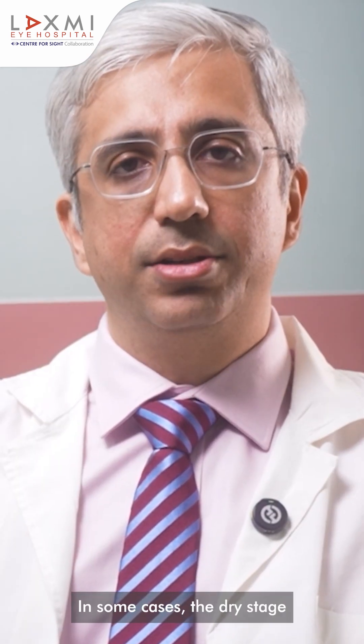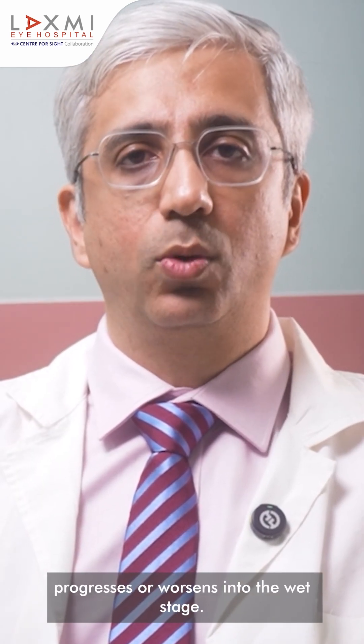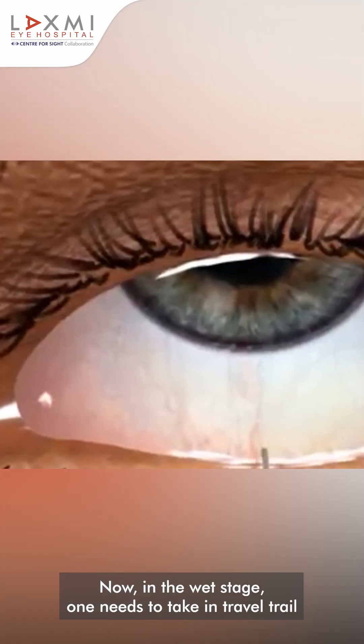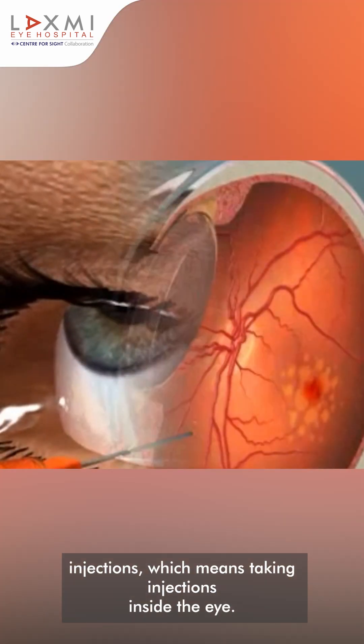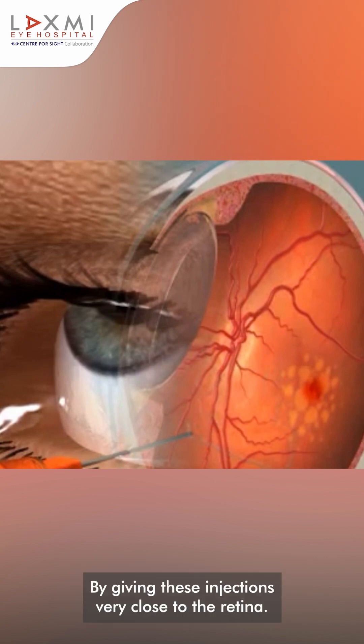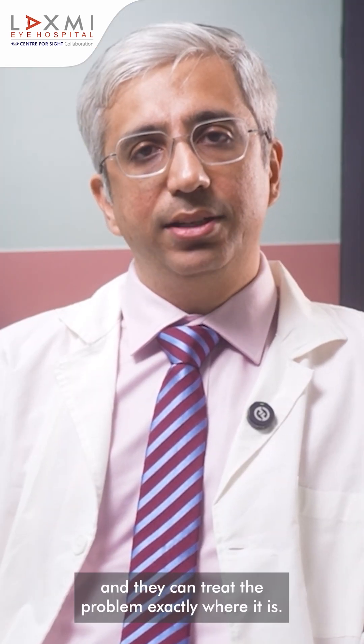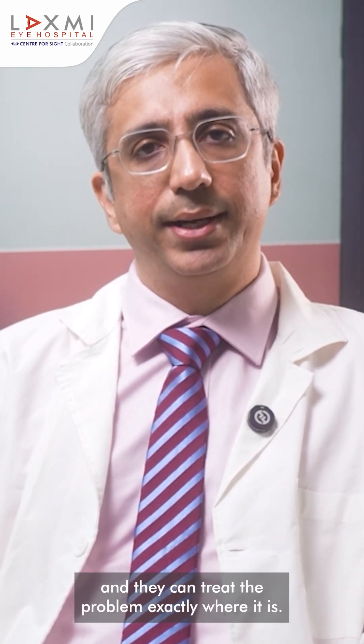In some cases, the dry stage progresses or worsens into the wet stage. In the wet stage, one needs to take intravitreal injections, which means taking injections inside the eye. By giving these injections very close to the retina, we can prevent them from spreading anywhere else in the body and they can treat the problem exactly where it is.